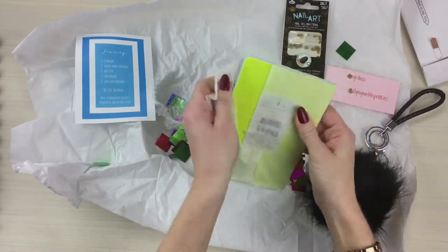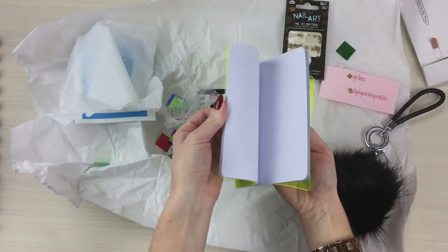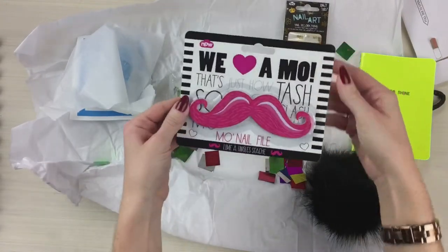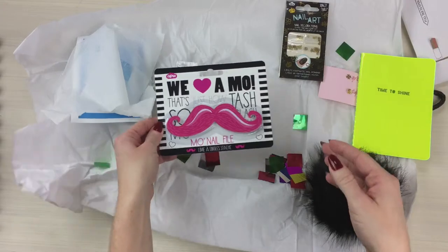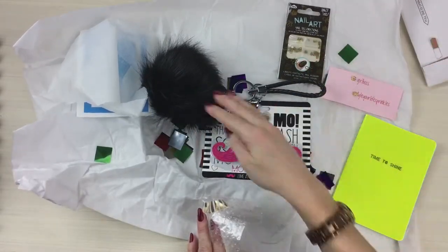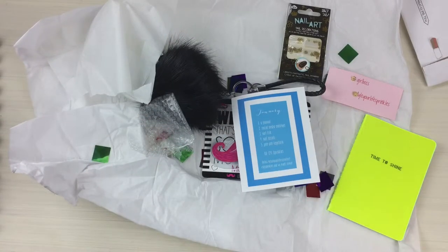Time to shine — oh, a journal! And a mustache nail file, how cute! Alright guys, so we have — how many total items? One, two, three, four, five — as promised! The breakdown of five items inside, and this is $25 per box per month.